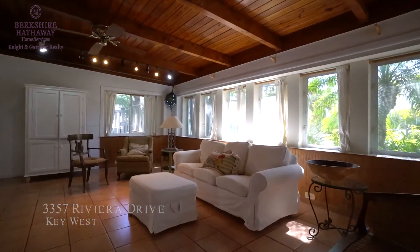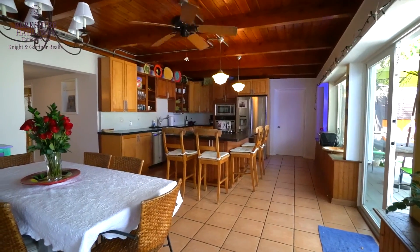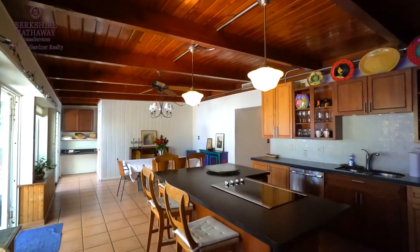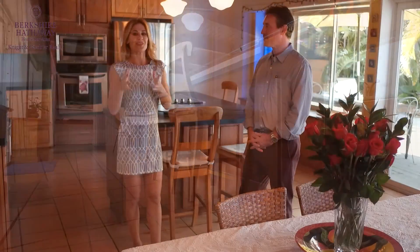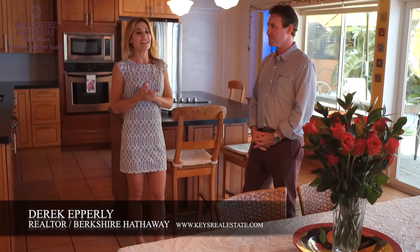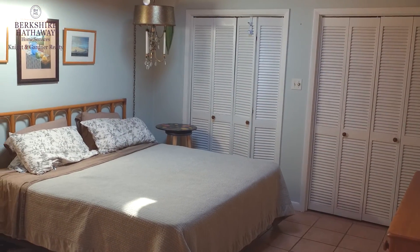It belonged to local artist Janice Childs, and she definitely left her touch inside. This home is listed by Derek Epperly. Derek, this is the perfect family home — it's also in such a great location here in Newtown.